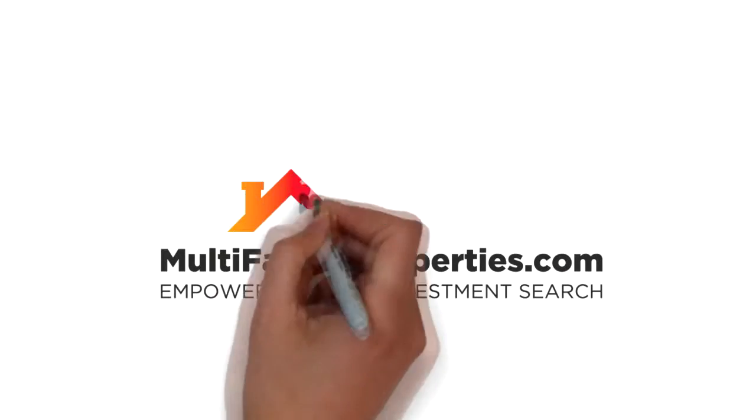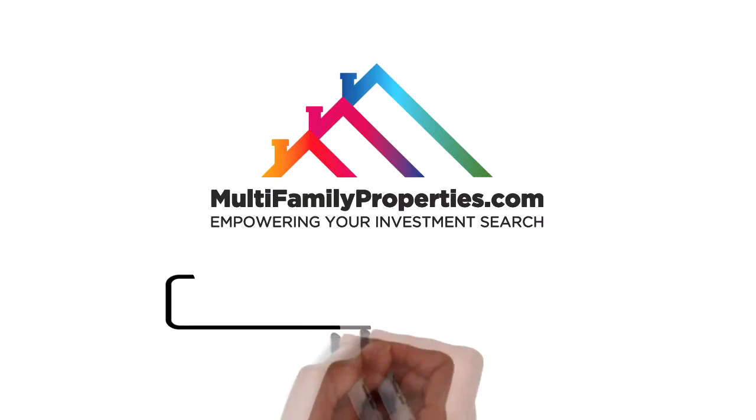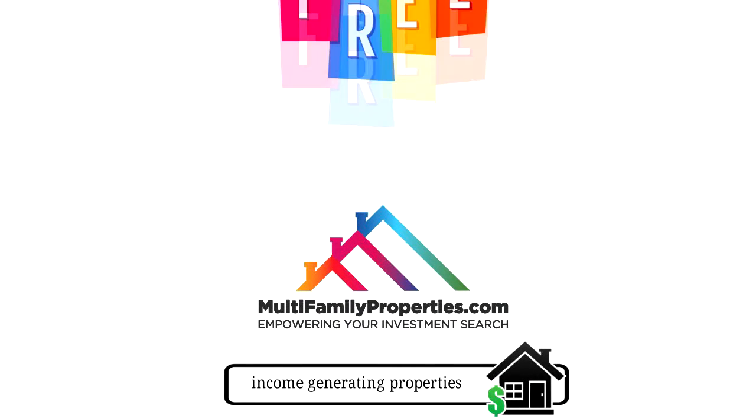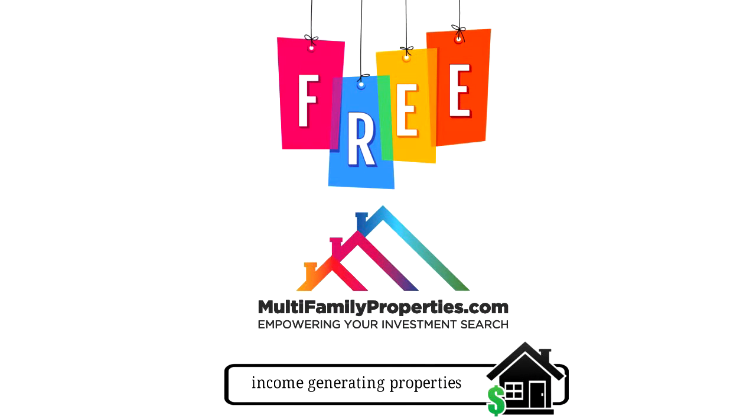Use MultifamilyProperties.com today and find out why we are quickly becoming the premier destination to search, analyze, and evaluate income-generating properties. It's easy, convenient, and always 100% free.